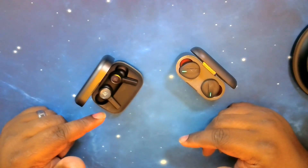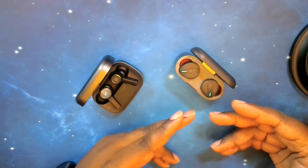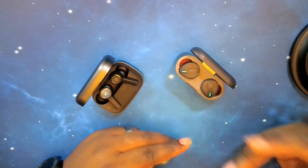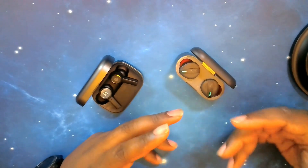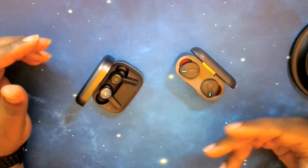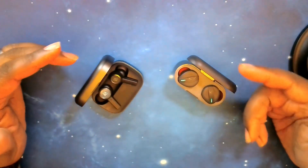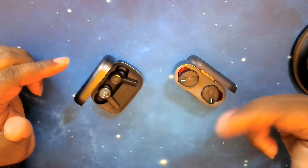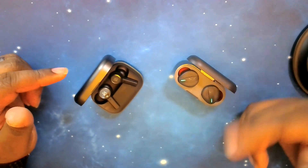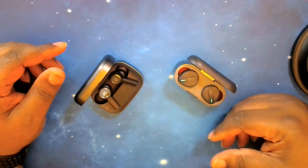The Beoplay EX supports fast pairing, whereas the Free BYRD does not — at least it's not listed as a feature. I've never had a problem pairing the Free BYRDs immediately to any device, but they don't list fast pairing as a feature, so I'm going with no on that. If anyone finds out anything different, please leave a comment below with a link to where you got the info.